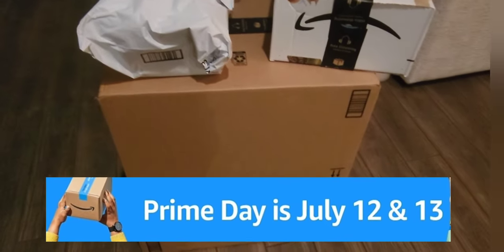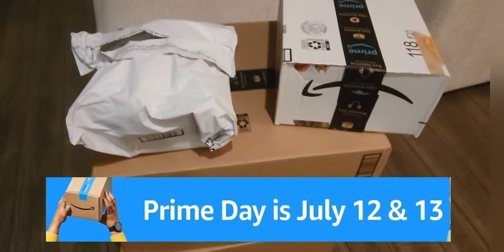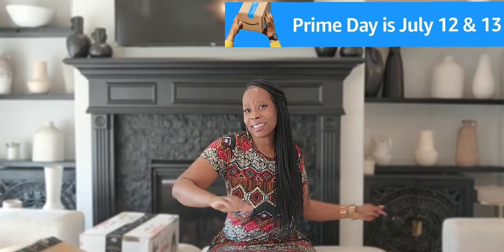Check out my huge Amazon haul and get ready for Amazon Prime Day. Hello everyone, welcome back to my channel. It's Elle. I hope you're doing great today. I am because all my Amazon packages just came in the mail and this is a massive, massive Amazon haul.